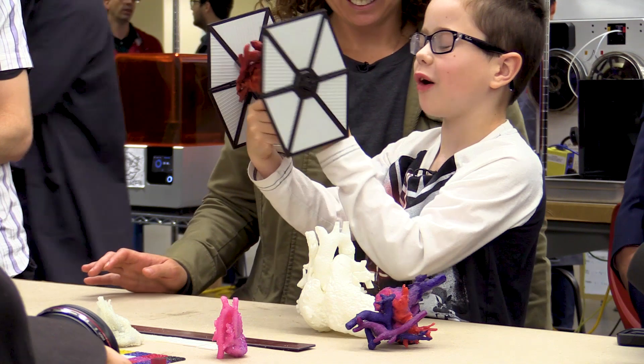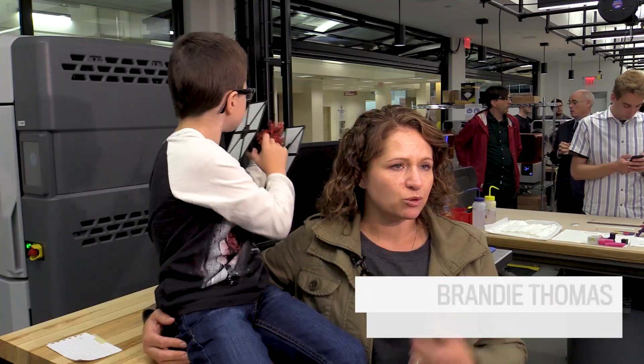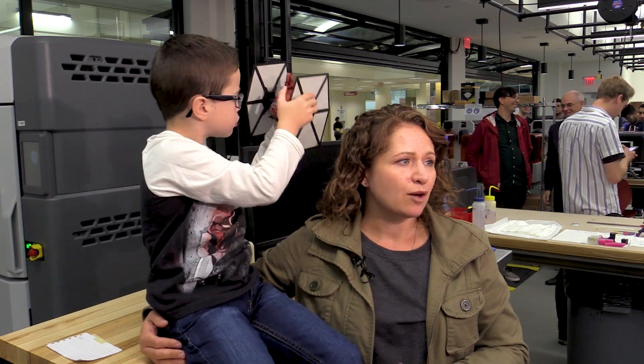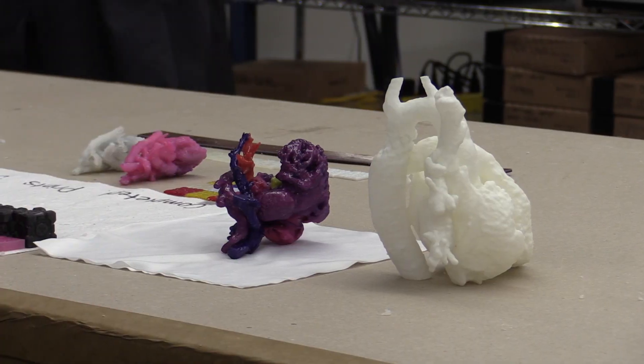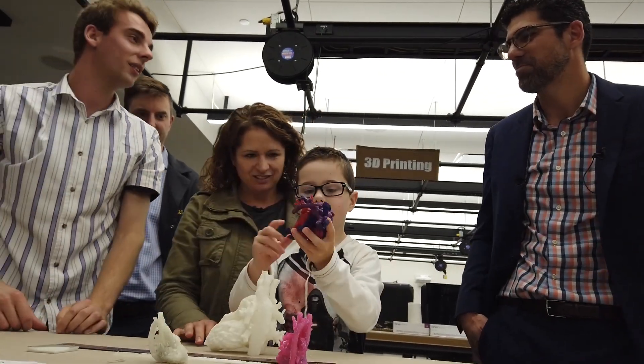When he was six, he got a heart transplant. And when we were getting the workup for it, they told him that after the transplant he would be able to see his old heart. And it became very important to him because he really wanted to know why he was sick, why this happened to him. But communications had fallen through the cracks somehow, and the heart got thrown out. And she was pretty upset.